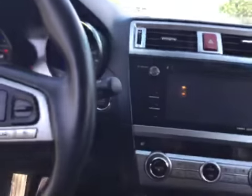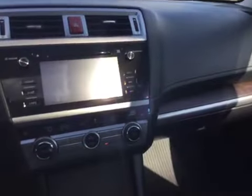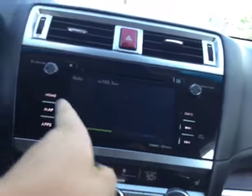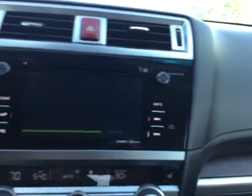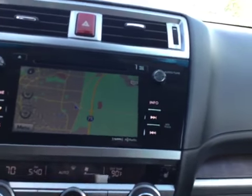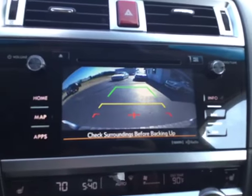If you take a look inside, we'll start it up. It's got your sunroof, navigation. It's also got your reverse camera, HD radio, Sirius satellite radio — you can see your navigation and reverse camera right there.